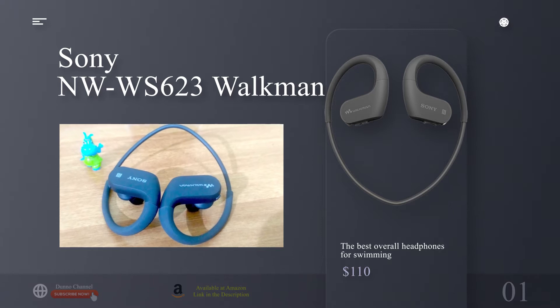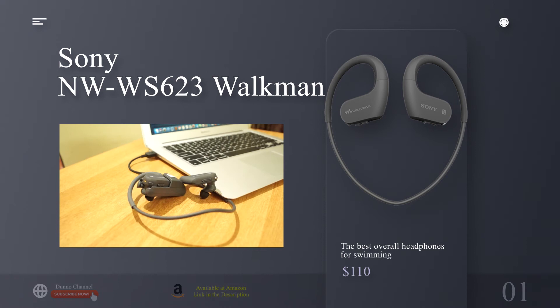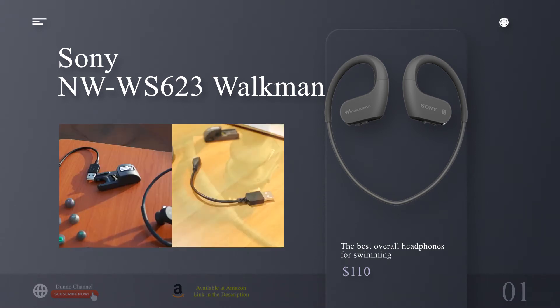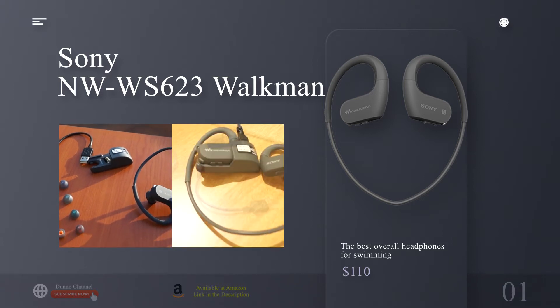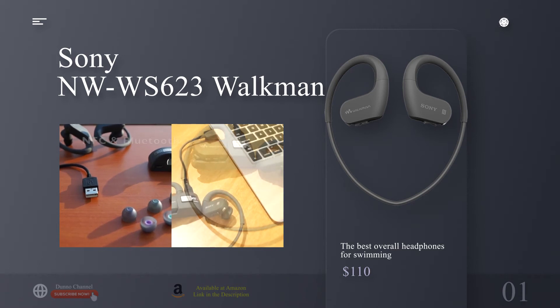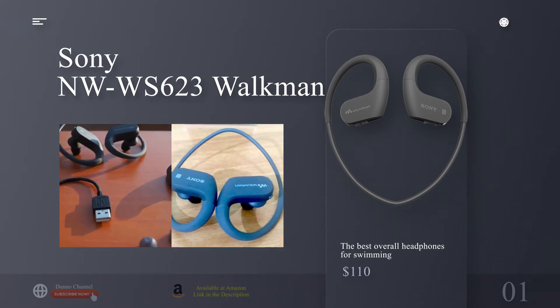We chose the WS623s as the best overall headphones for swimmers because they're great in the water but they're also stellar on land or in the gym. Bluetooth connectivity brings your phone into the mix, opening the door to streaming playlists and taking calls, while an ambient sound mode lets outside sound in, allowing you to easily hear the encouraging yells of your spin class instructor.